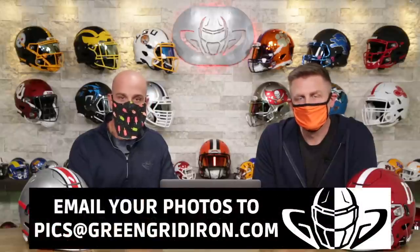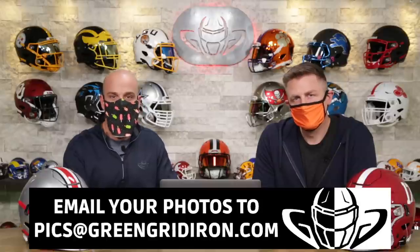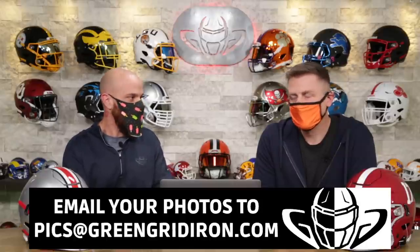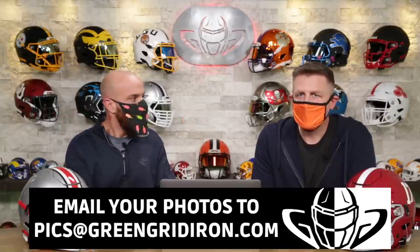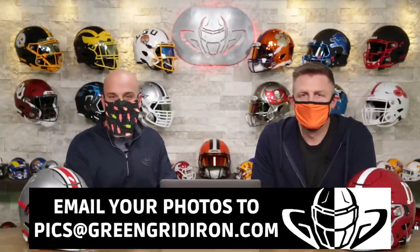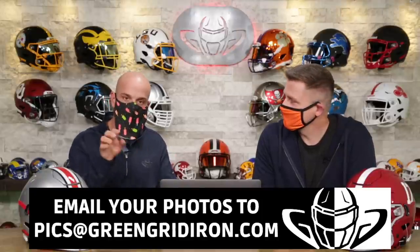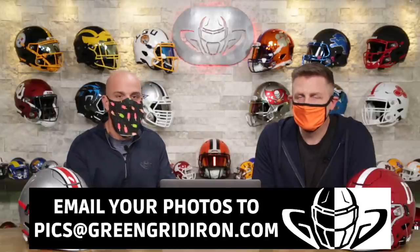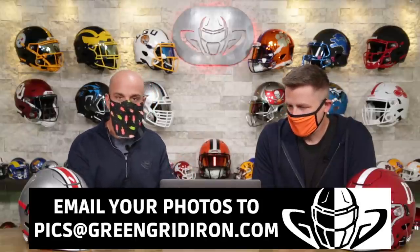If you want to be on this show — and I know you want to be on this show — take the best pictures you can of your helmets. Collectible, field use, doesn't matter. Email them to pics@greengridiron.com. This is like the longest running series we ever did, we're on like episode 65 or 66. We have so many more pictures to get to. You can write a little blurb, and lately we've been doing 10 to 15 photos and keeping it on the shorter side.